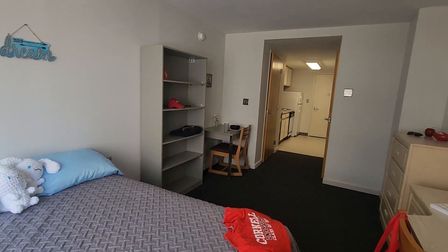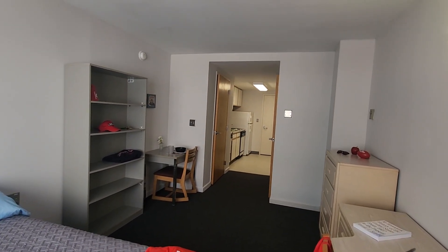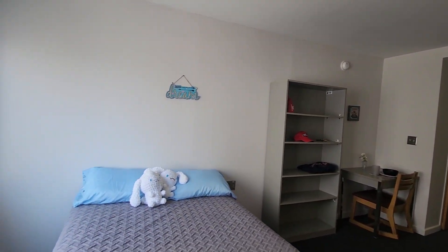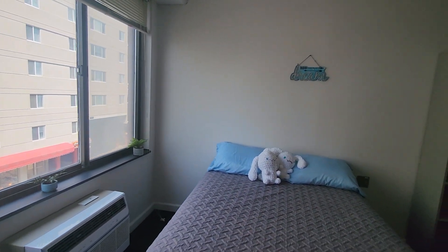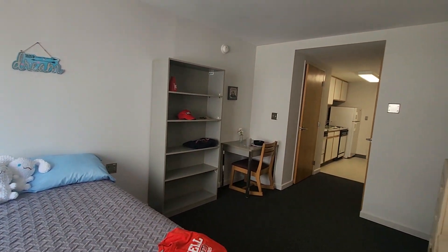Again, we're in College Town Center, a six-floor elevator building here at 151 Dryden Road in central college town. We are in studio apartment number 311. We have this model of apartment on floors two through six in this six-floor elevator building here at College Town Center.